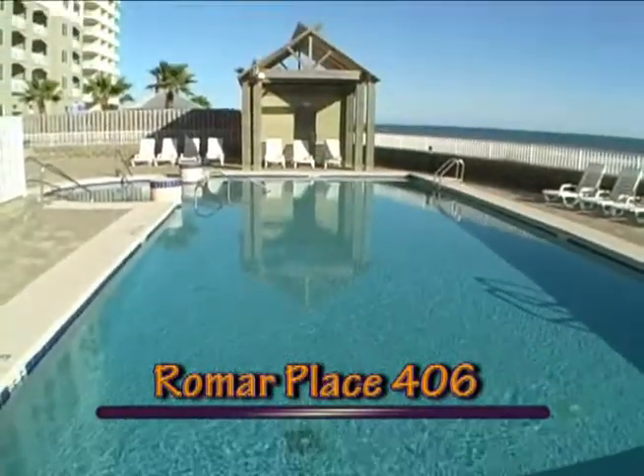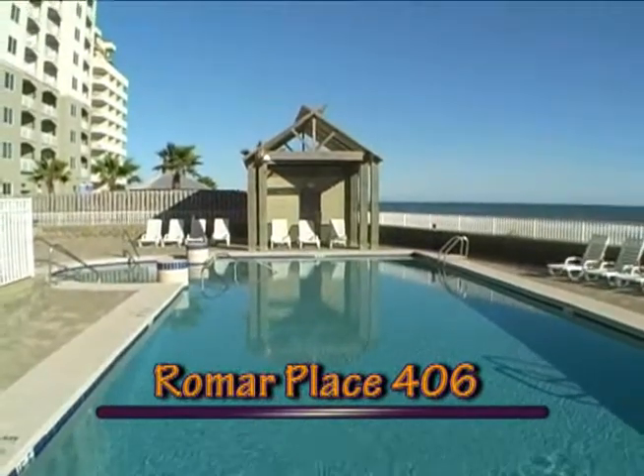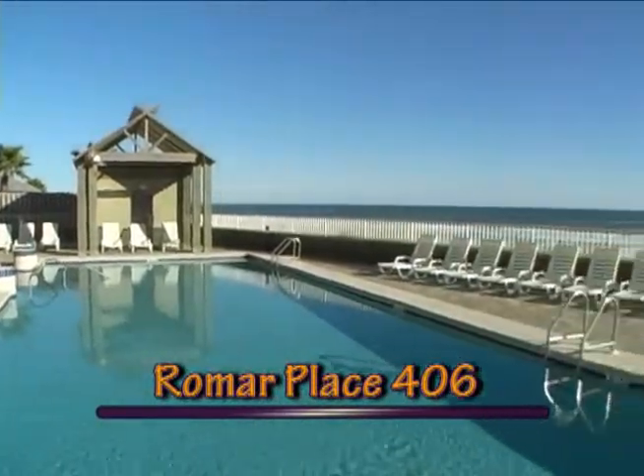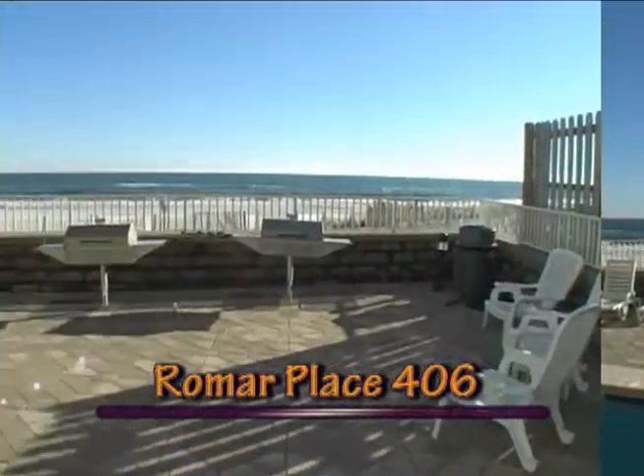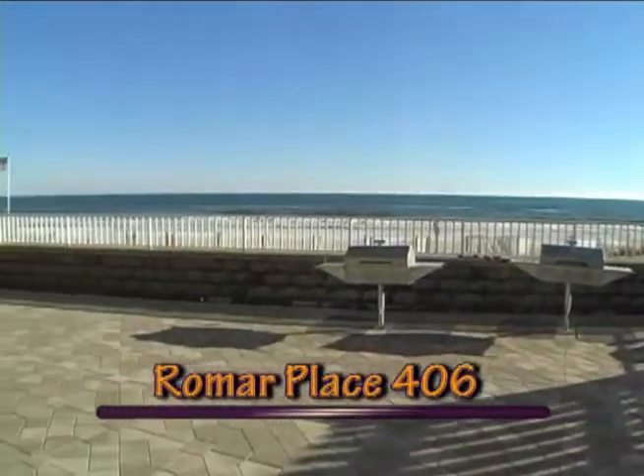Heated pools, both indoor and outdoor, are easily accessible. Relax in the sauna, get invigorated in the whirlpool, or bulk up in the fitness center. Then enjoy a tasty barbecue on the stainless grills on the patio.